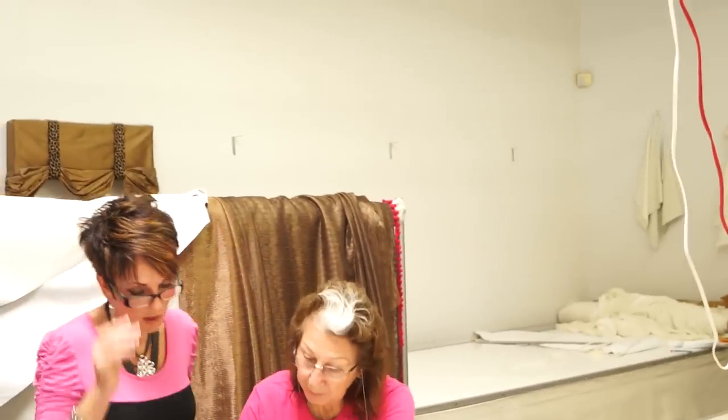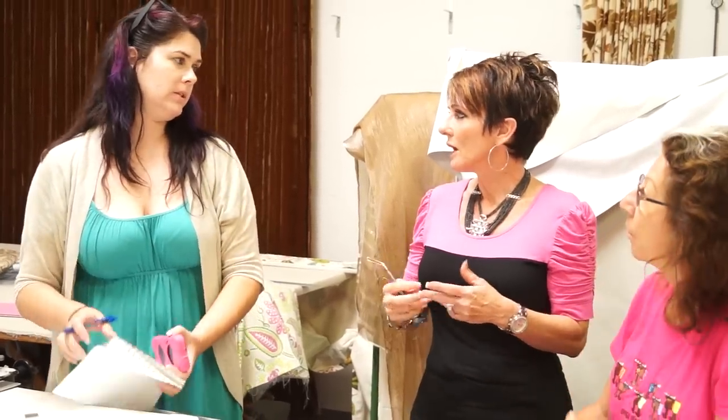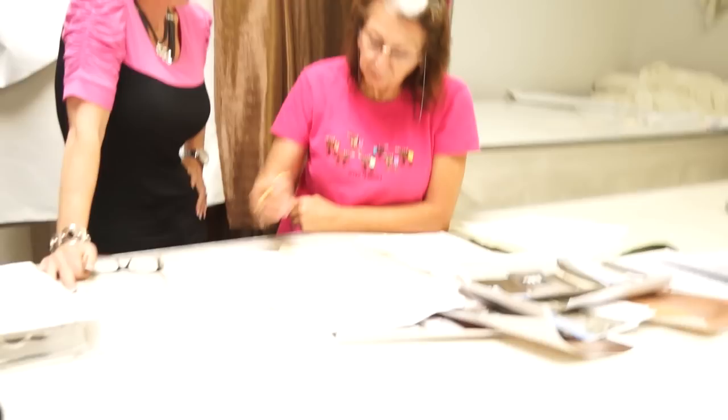Absolutely not — no grommets. Wait, what does he say? I'll go get my binder, but we talked about this. And we talked about grommets? Because I have oil rubbed here and antique on those, so we'll just take that off. There are so many details. Sometimes when you relay all these messages through all these different people, it's kind of like playing a broken telephone.